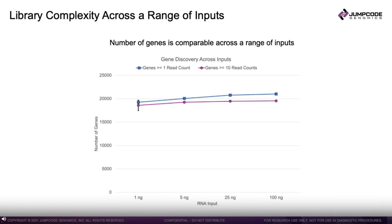Next, we took universal human reference total RNA and used it as input to our library and depletion kit at increasing amounts — from 1 nanogram to 100 nanograms. With the resulting sequencing data, we calculated the number of genes seen at 1 or 10 read counts or greater. The number of genes discovered is very high for each of the inputs and also comparable, showing that the method is consistent and robust across this input range.